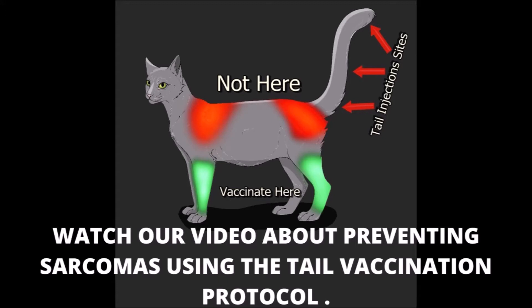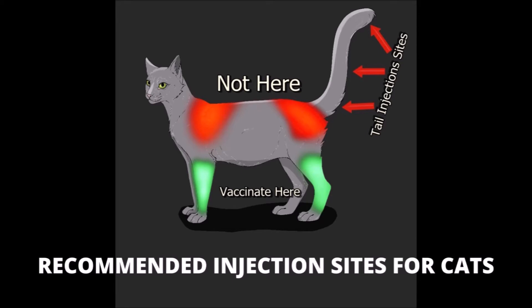The rabies vaccine can be given subcutaneously or intramuscularly depending on the species. Although this video presentation focuses on dogs, it is worth mentioning that the vaccination site for cats is important because rabies vaccination can lead to sarcoma formation. Per the American Veterinary Medical Association vaccine guidelines, the rabies vaccine should be given as distally as possible in the right rear leg of cats, so that should a tumor form, it can be removed by limb amputation.